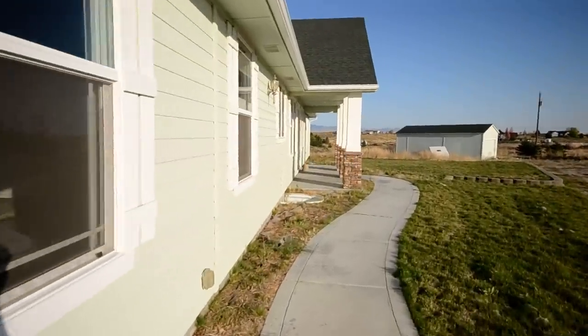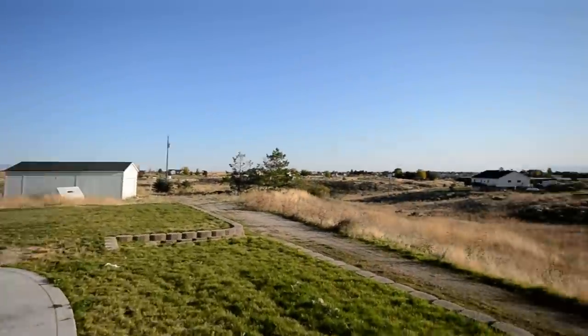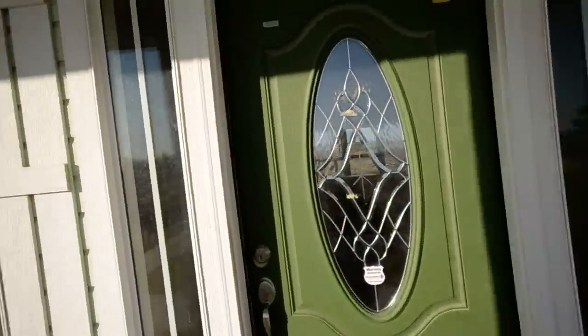This is 26724 Breezy Lane in Middleton, Idaho. You can see out here you've got a lot of property — very open. There's a shed over there, and what we saw in the front was a three-car garage.